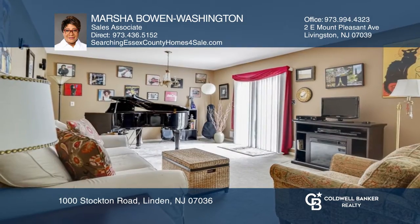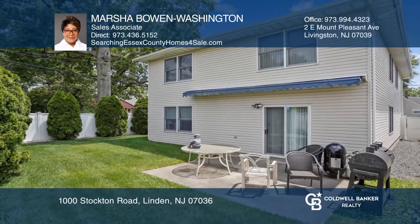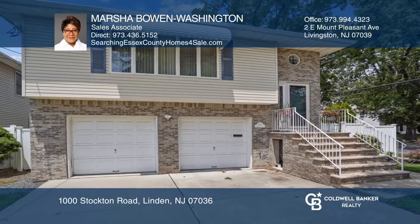The ground floor features a spacious family room with sliders to the backyard patio, ideal for entertaining guests. Marsha Bowen Washington has all the details.